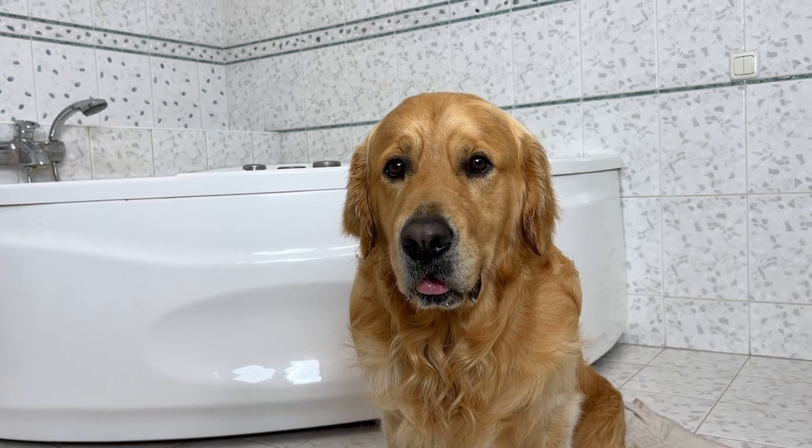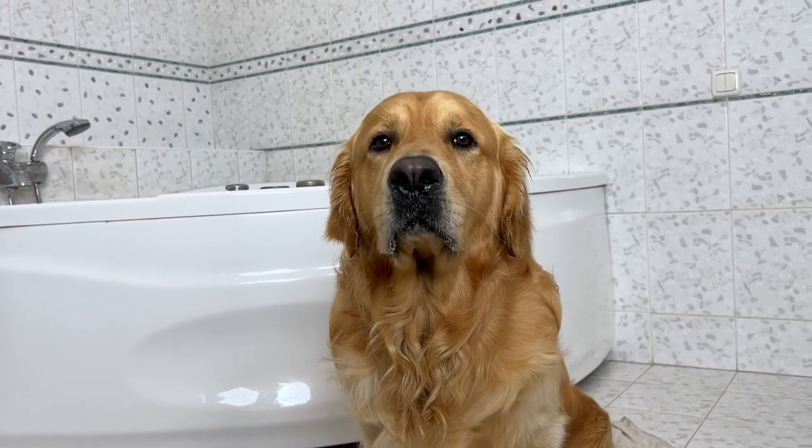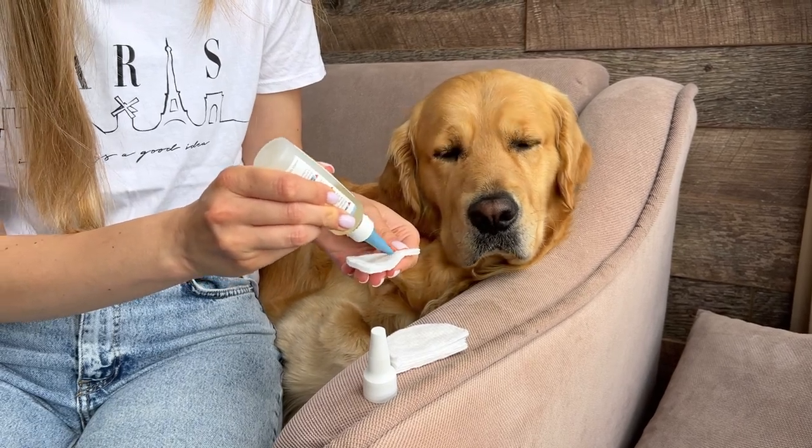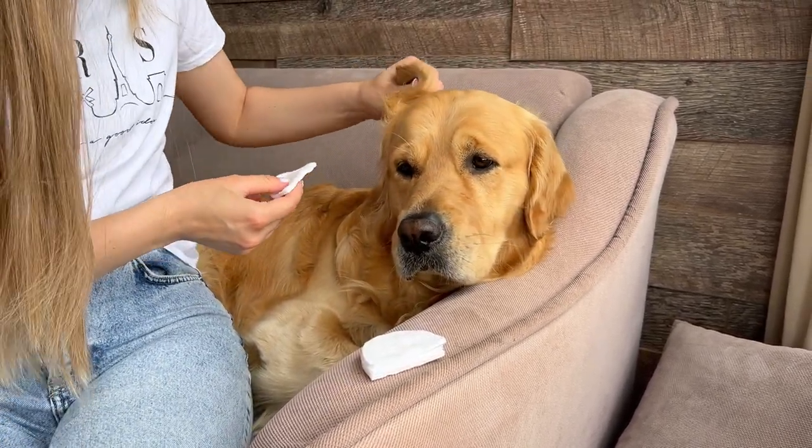So did you enjoy your bath, mister? Yes, good job! Great job!